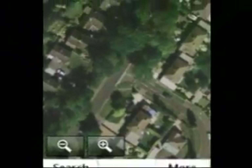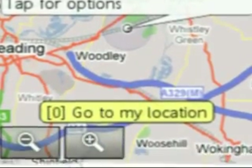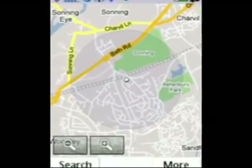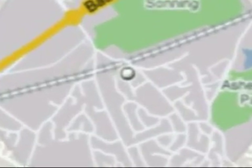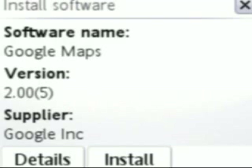This is something many UIQ3 users have been waiting for: there's now a native version of Google Maps. It's fast, looks neat, and has My Location, which gives you a guess of your whereabouts based on cell towers. Visit google.com/gmm on your device and you'll be away.